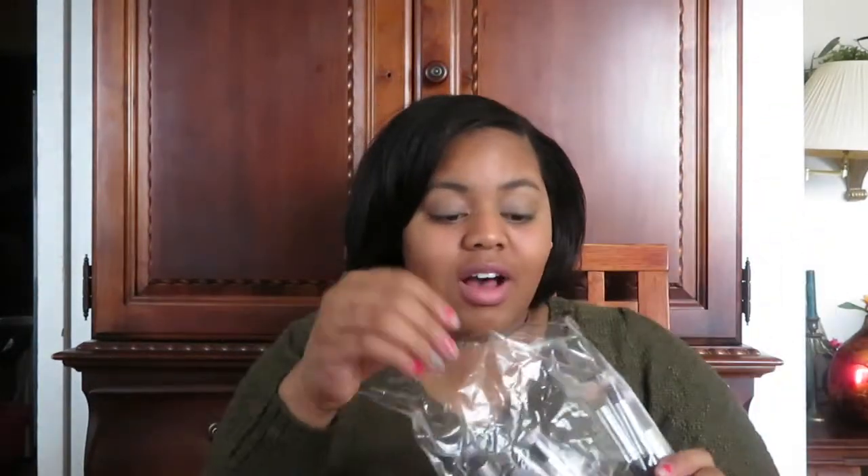The next thing I have is this Pure Cosmetics contour collection, as you've seen before because I use it in my videos. And then I have these brushes that you saw in my Amazon haul.